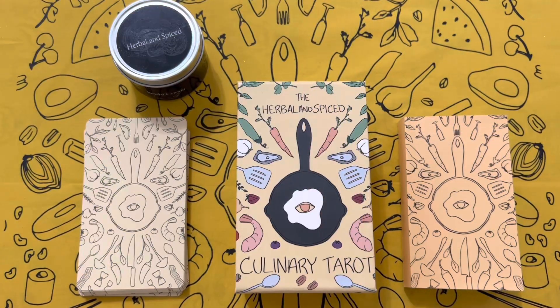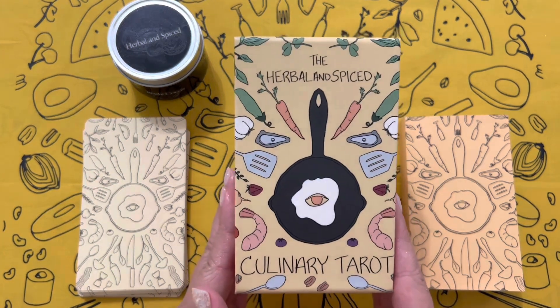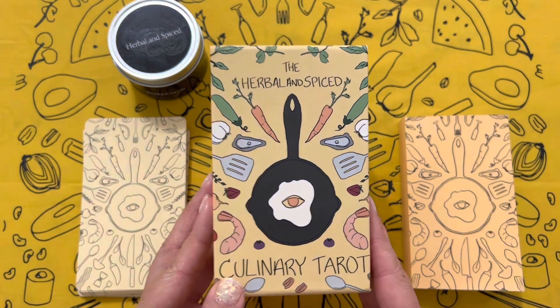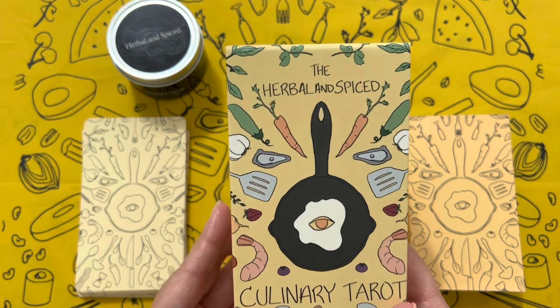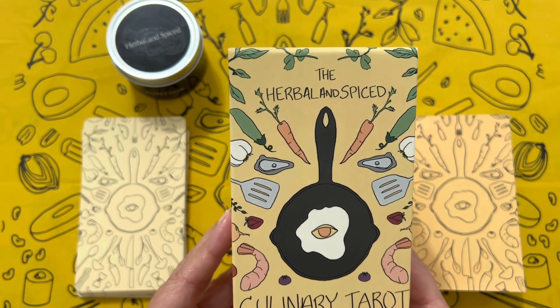Hi everyone, welcome back to the channel. I'm here to share a very special deck with you today. This one is called the Herbal and Spiced Culinary Tarot. The creator is Lauren McGurran and the illustrator is Nisa Lovendahl.